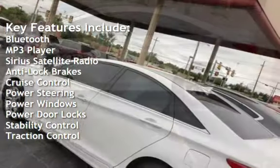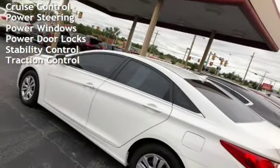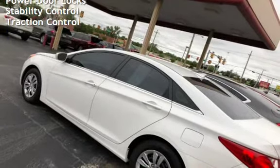Additional features include anti-lock brakes, cruise control, power steering, power windows, power door locks, stability control, and traction control.